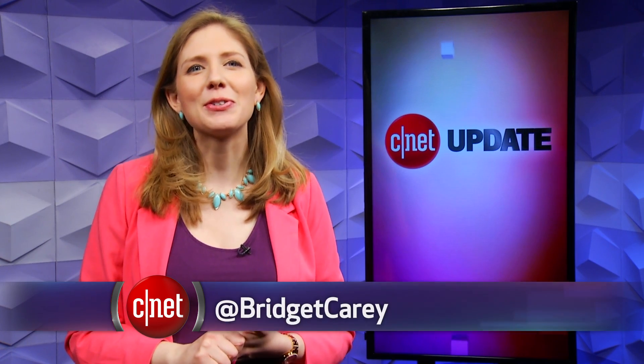That's it for this tech news update. You can head to CNET.com for more. From our studios in New York, I'm Bridget Carey.